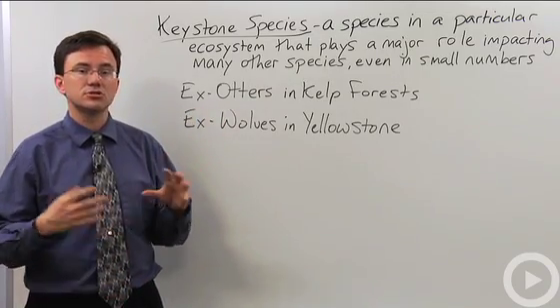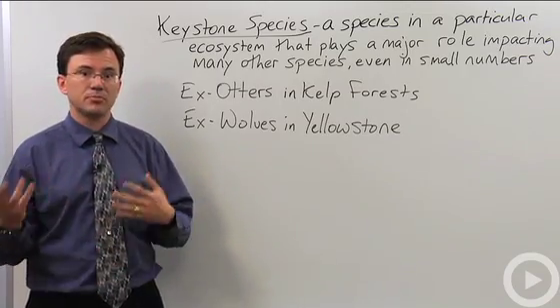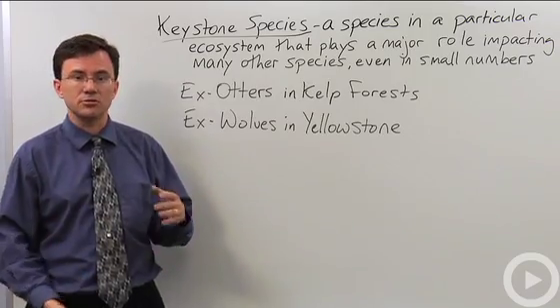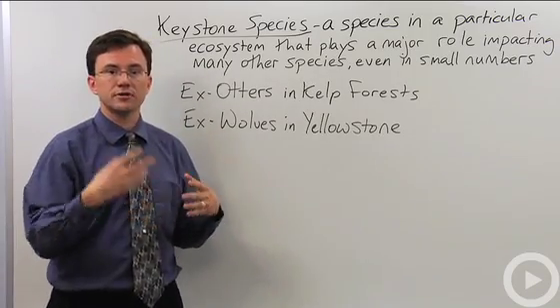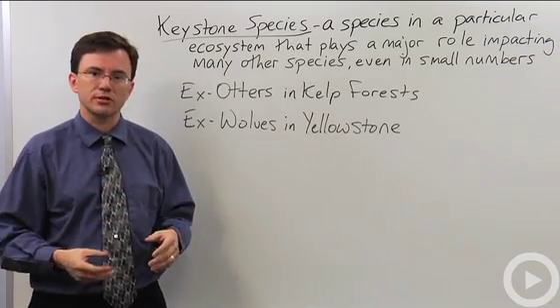It's suspected that this is due to the effect not of humans in this case but killer whales. What people are wondering about is why the killer whales are going after the otters. There's some suspicion that it may be due to depredations of seals and other normal targets of the killer whales' activities.